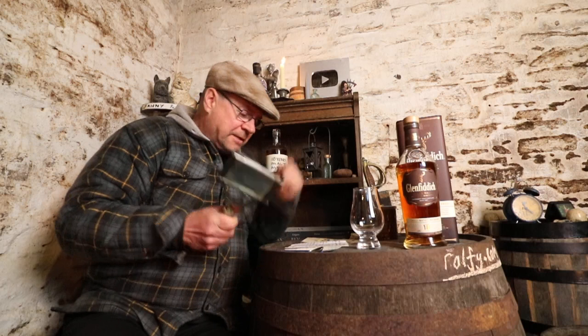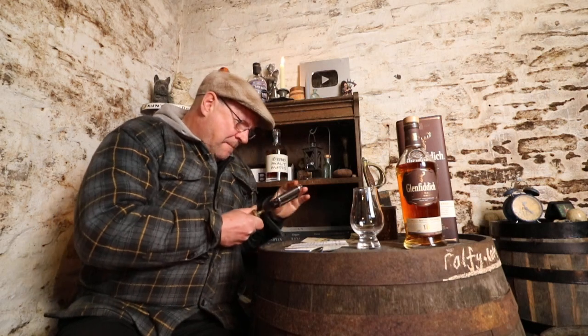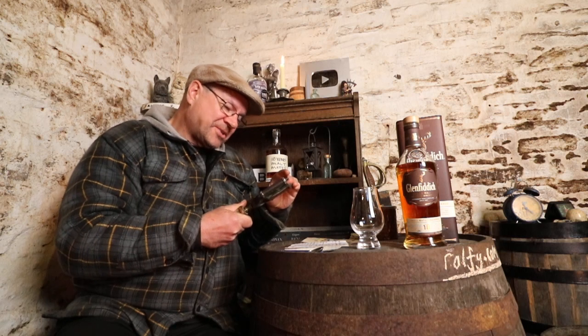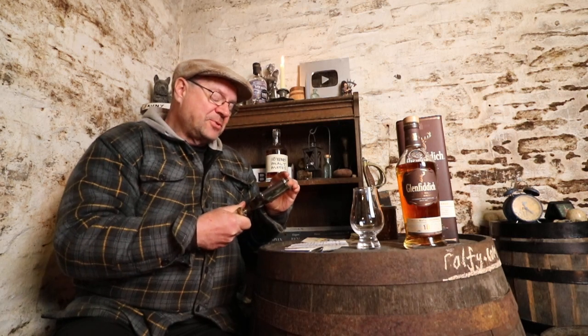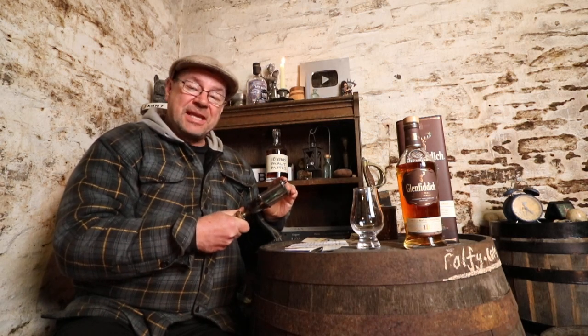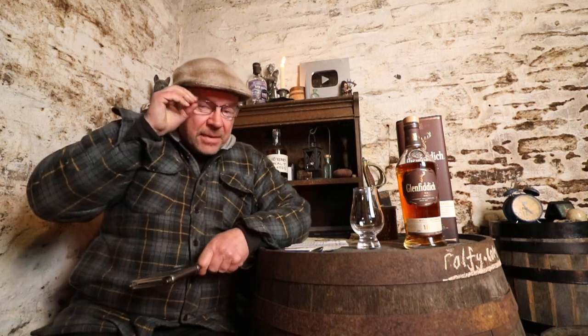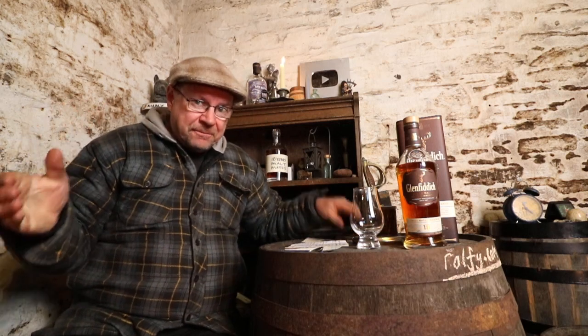Hello, malt mates! Maximum multi-mouthed mild-mannered monsters — hey, thank you to Mike Addison, Snape, for that malt mention. Ralphy here, self-isolating in the bothy.